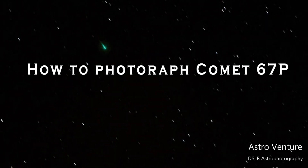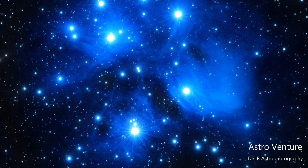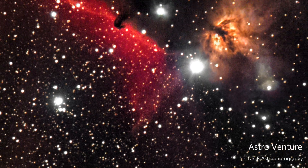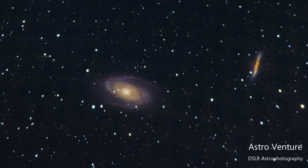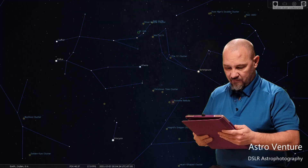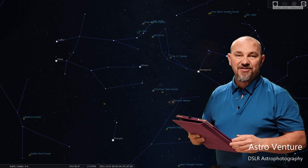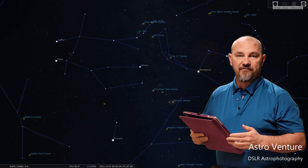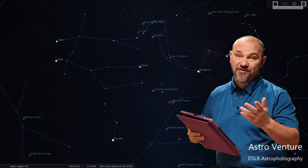Welcome to AstroVenture, the DSLR Astrophotography Channel. Welcome back — if you're new, my name is George. This is the astrophotography channel for DSLR or mirrorless camera bodies combined with the lenses we already own and a simple star tracker like the Skyguider Pro or the Star Adventurer.